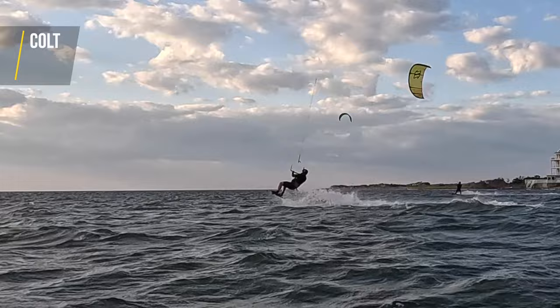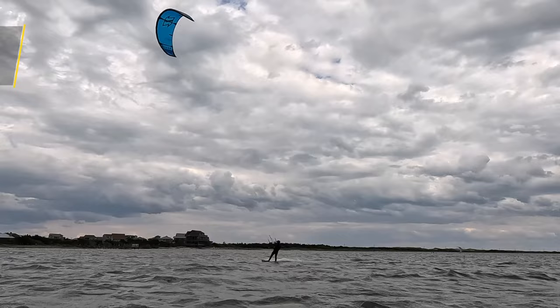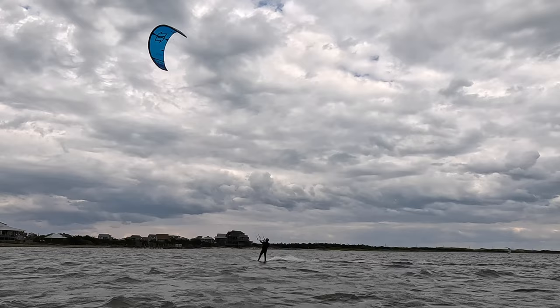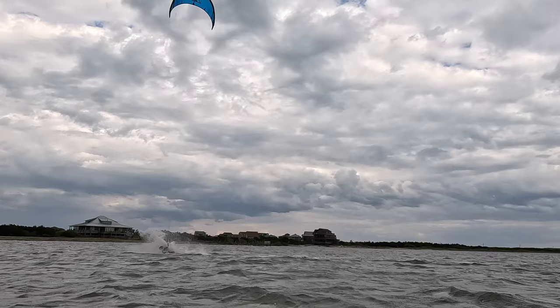Losing the board on a rotation or a jump is something that has probably happened to you as well. It may be time to tighten up your straps, especially if you're riding booties. Dave doesn't really carve on this particular back roll — he tries to jump into it by kicking against the water and hardly uses the carve to build up line tension and lift. This kick also makes it more likely that you lose your board. The same goes for a front roll — it's also important to carve before you take off from the water.